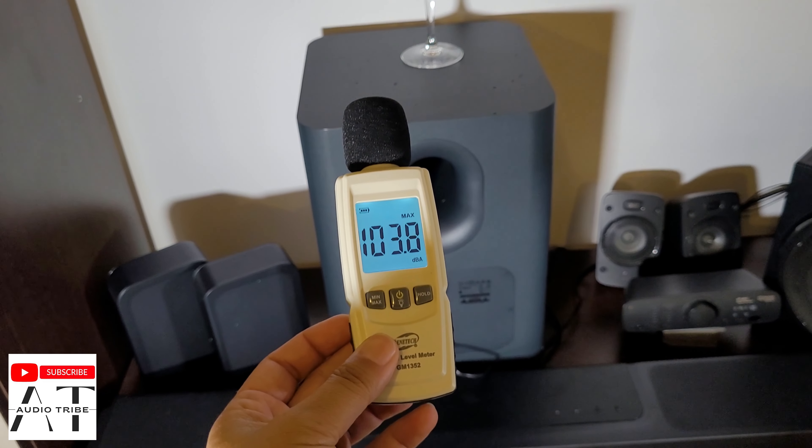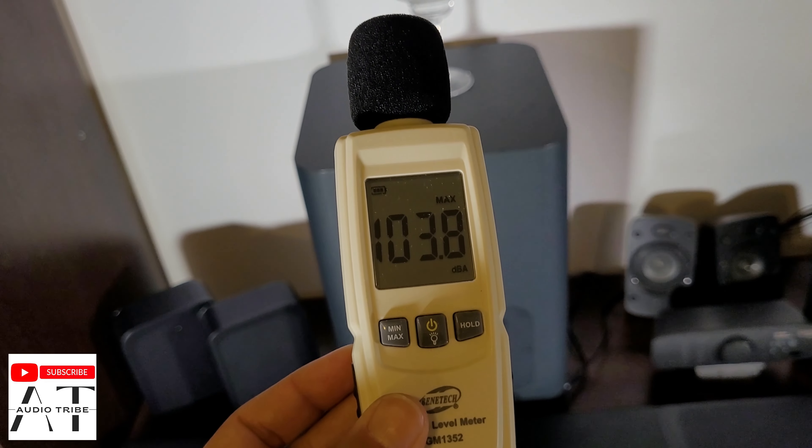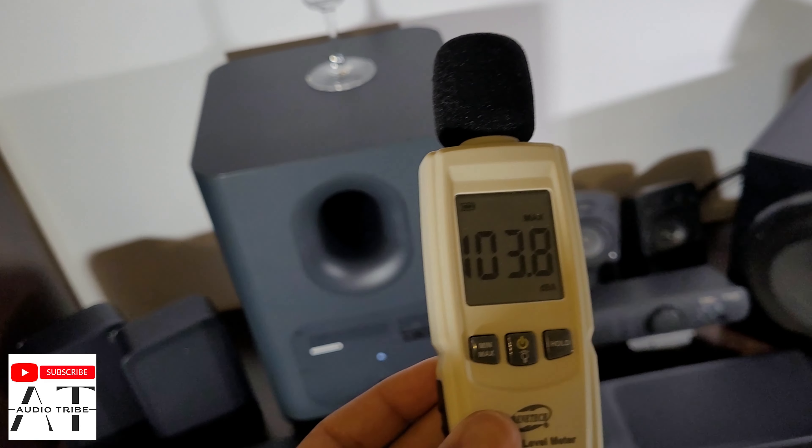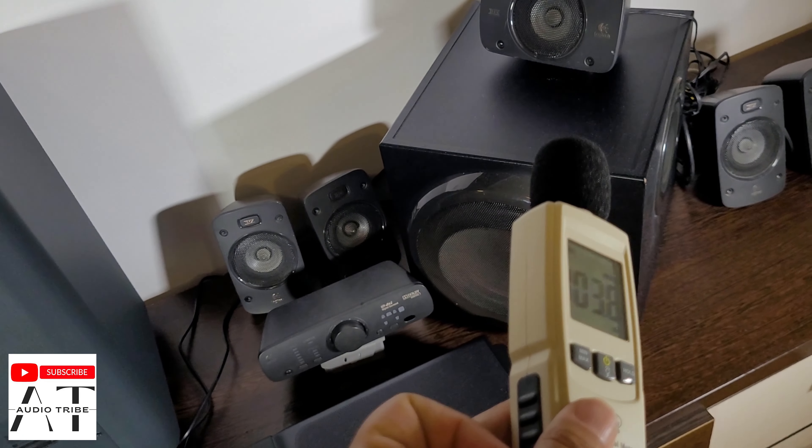As you can see, the JBL Bar 1300 reaches a maximum peak of 103.8 decibels. That is very close to the Logitech Z906.